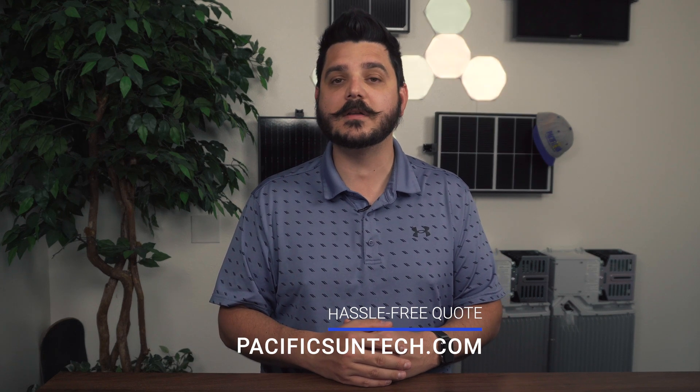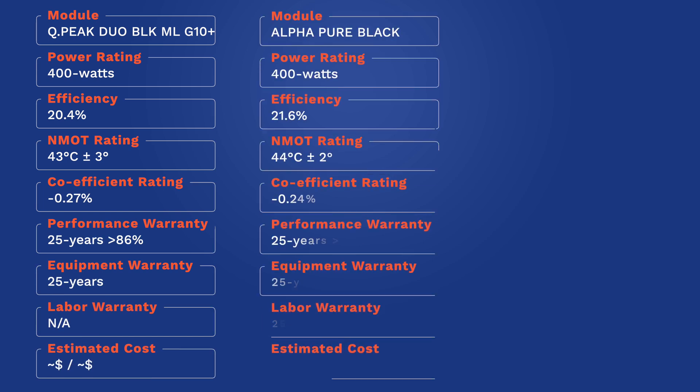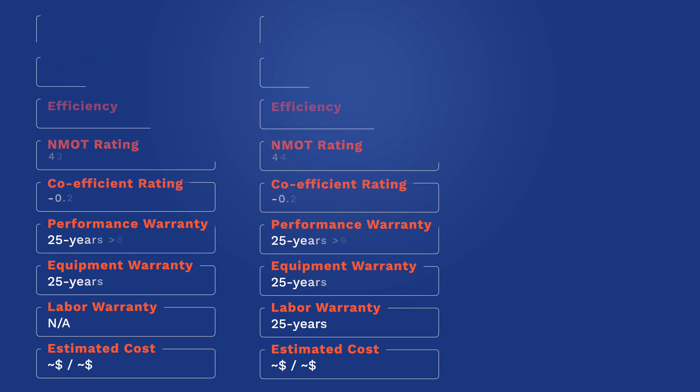Keep in mind, the warranties I'm about to show are only available if the system is installed and registered by an REC Pro Trusted Partner like Pacific Sun Technologies. With that said, REC offers a linear performance warranty of 25 years at 92 percent, with first-year degradation no greater than 2 percent. REC modules come with a 25-year equipment and labor warranty. As you can see, the differences between our Premium and our Premium Plus solar panel are small, but they're there.